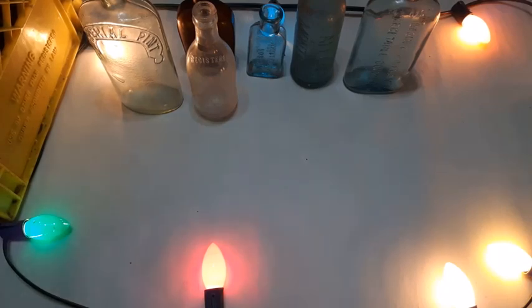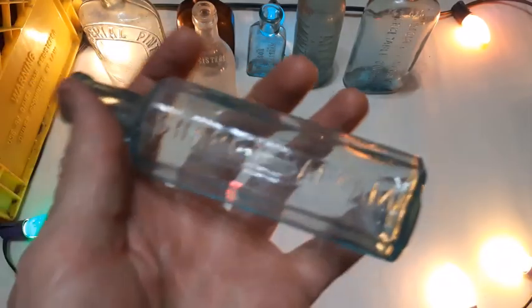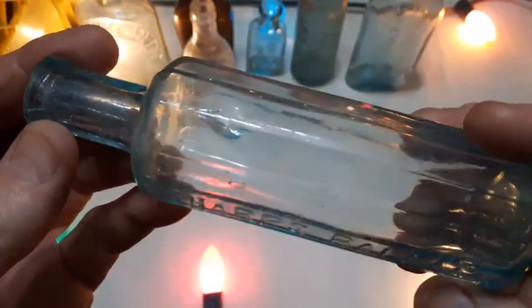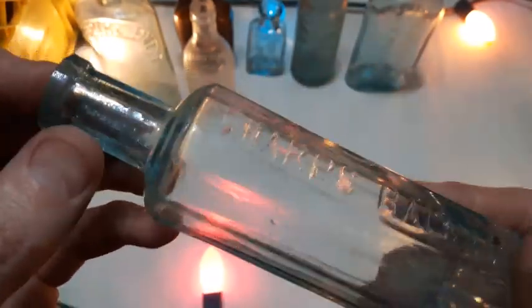What else we got in here? There's one here — multi-paneled one, Sharp's Balsam. There were a couple of these in the previous video of bottles from this batch. This is a nice example, and this one's blown as well.